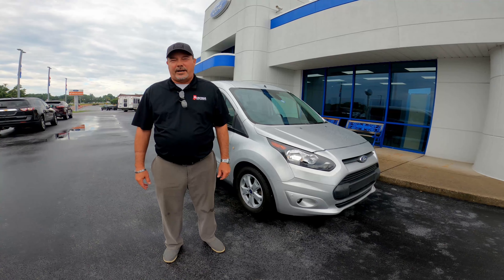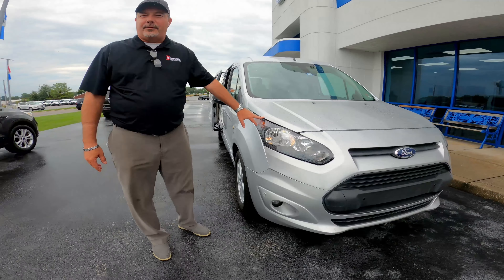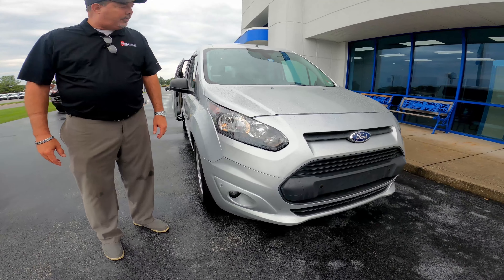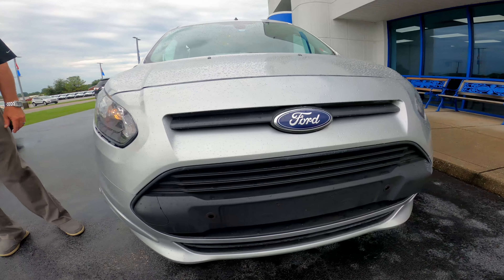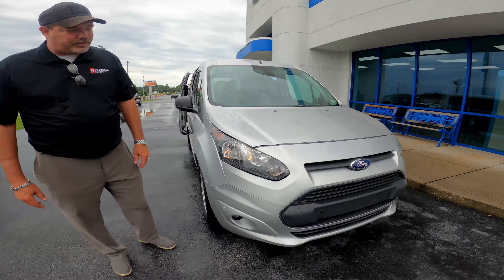Hello folks, Chris Winsler, product specialist here at Heritage Ford. This week's walk-around video is going to be on this 2014 Transit Connect. This vehicle has quite a few options. It is a passenger van and a cargo van all wrapped into one — very versatile.